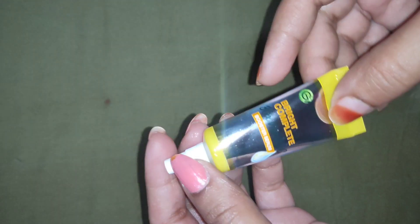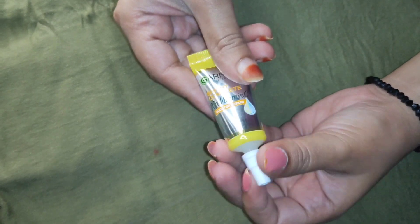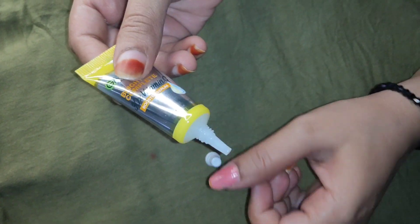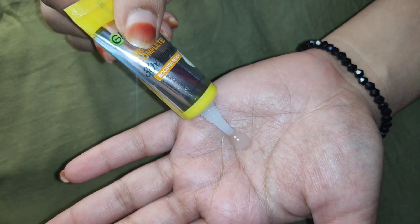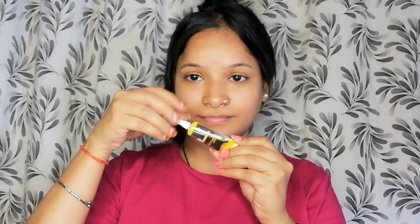It is available at medical stores or beauty shops. The consistency of the serum is normal — it is not thick and it is not runny. The fragrance is a little strong. It has a shelf life of 2 years.